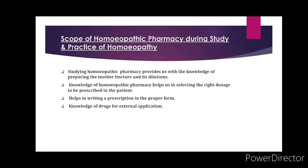Scopes of homeopathic pharmacy during study and practice of homeopathy: first, studying homeopathic pharmacy provides us with the knowledge of preparing mother tincture and its dilutions; second, knowledge of homeopathic pharmacy helps in selecting the right dosage to be prescribed to the patient, that is the knowledge of posology; third, it helps in writing prescriptions in the proper form; and finally, knowledge of external application of a particular drug.